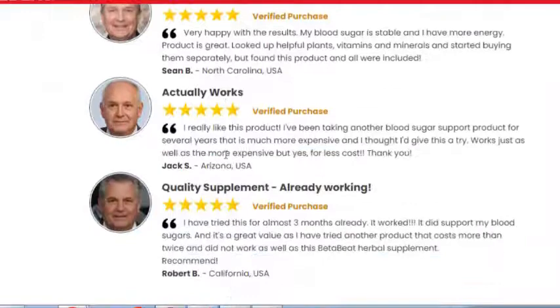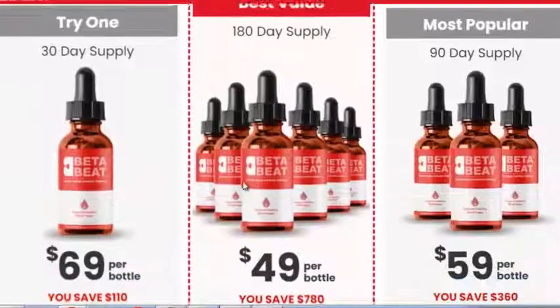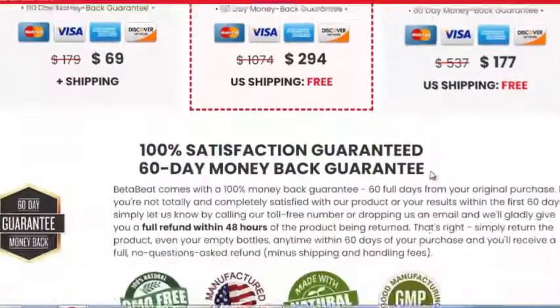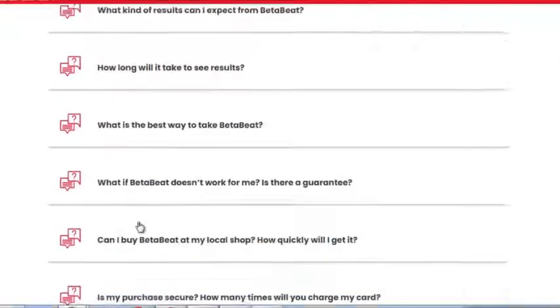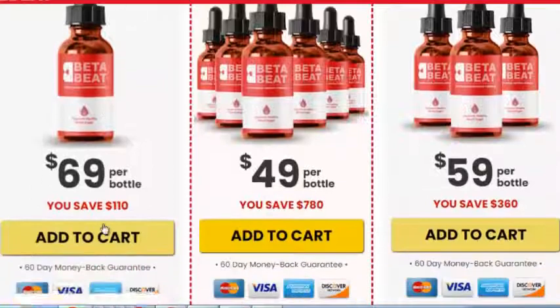The reason that Beta Beet seems to be so powerful is due to the two dozen ingredients in its proprietary blend. Proprietary blends don't include how much of each element is used, so it is difficult to see how much each element was used in the formula. Beta Beet isn't a medication or an injection. Instead, it is a once-a-day liquid supplement that uses 24 ingredients to make the changes the body needs.